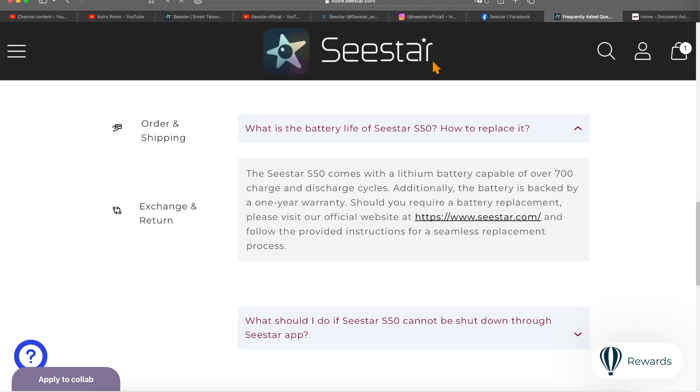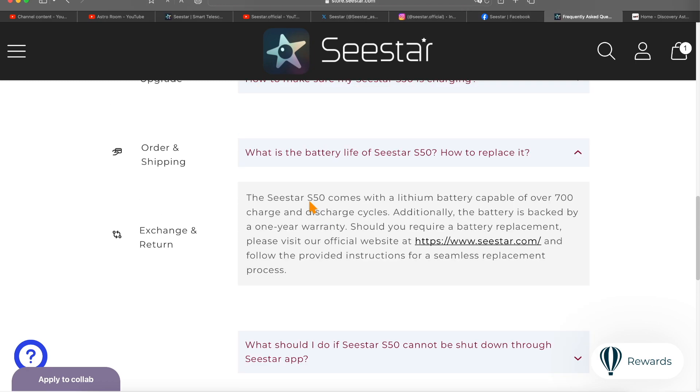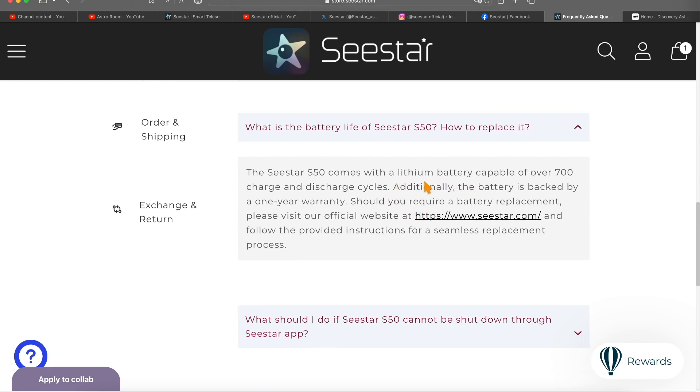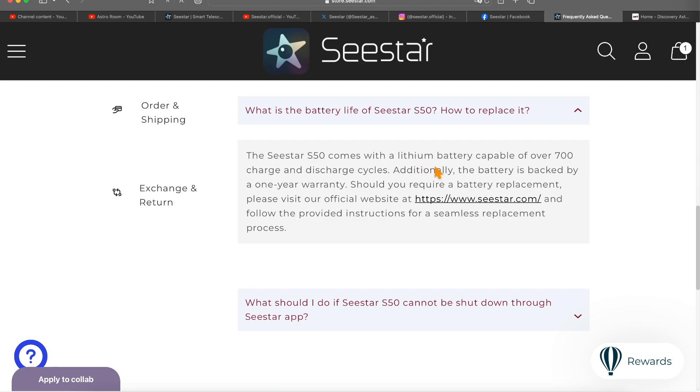You can basically make it brand new again — it's like you've gotten a whole new smart telescope, a whole new C-Star, and the charge cycles restart again with a new battery. This is why it's so important to check out their website. There's a lot more to learn here, so look at all their social media, read everything you can, and educate yourself. The Astro Room is always here for you — stay tuned for the latest and greatest from the C-Star.